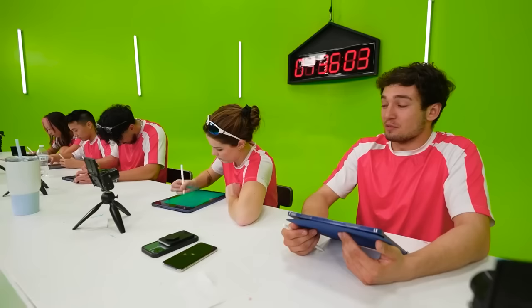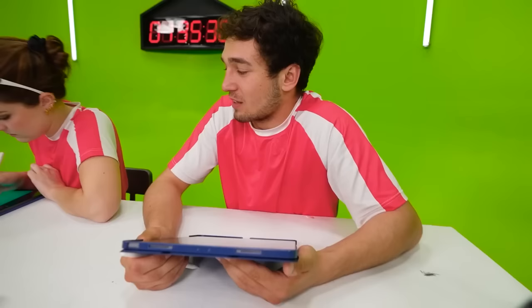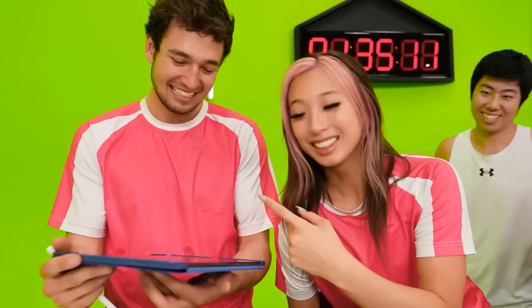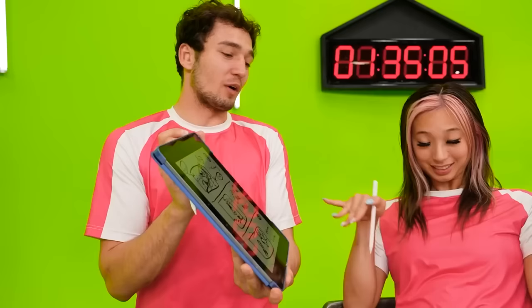I'll make it worth your while. You draw me a bird — what do you want? I need reference. I'll give you a reference and an idea. I'm thinking a bird coming at this worm. I need you to draw me a bird. I can't draw birds — I can only draw birds with a reference, and I have no reference.